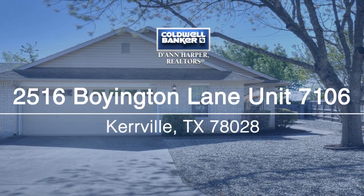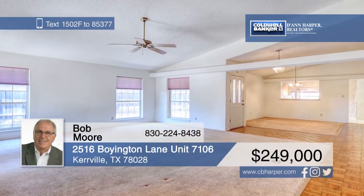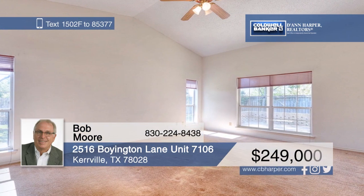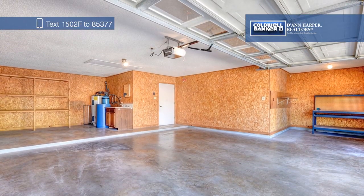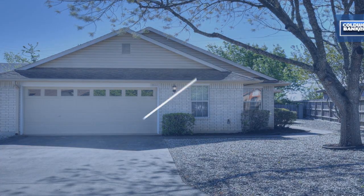This low-maintenance, three-bed, two-bath garden home near the River Hill Country Club and Golf Course is move-in ready. There's no lack of storage space with over 2,000 square feet in the garage and a separate garden shed or workshop in the backyard. There's also a nicely-sized covered patio and a lovely shaded lot. Bob Moore has the keys and is waiting to show you everything in person. Call now to schedule your personal tour.